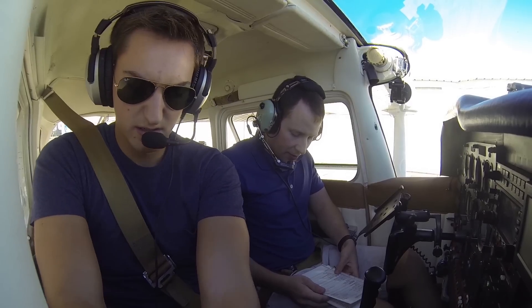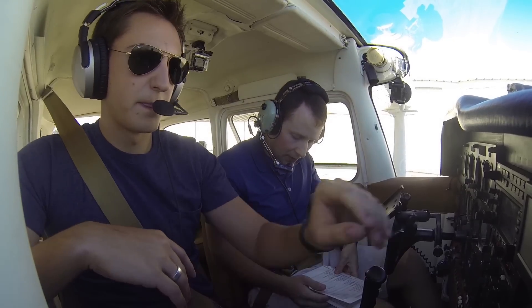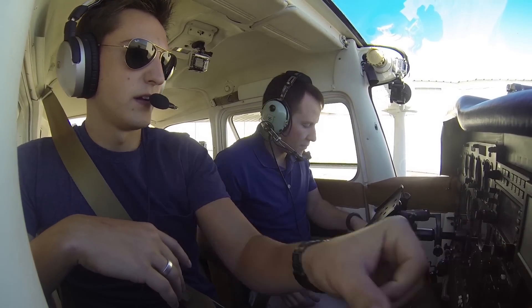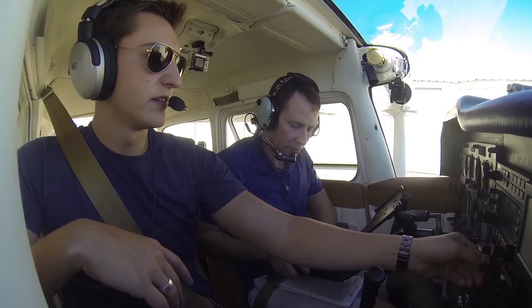Okay, avionics master on, recording devices are already set, and the time currently is 9:40. ATIS at 120.82. Let me get queued up on the iPad here.